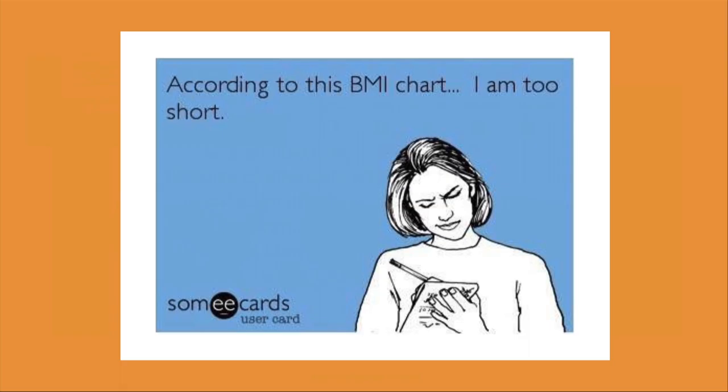Although BMI is a decent parameter at population levels, it's not particularly accurate for individuals. It doesn't take into account body composition or where in the body the fat is deposited — which is critical, because where the fat is makes a huge difference on our metabolic profile. So maybe the problem is we're just all too short.